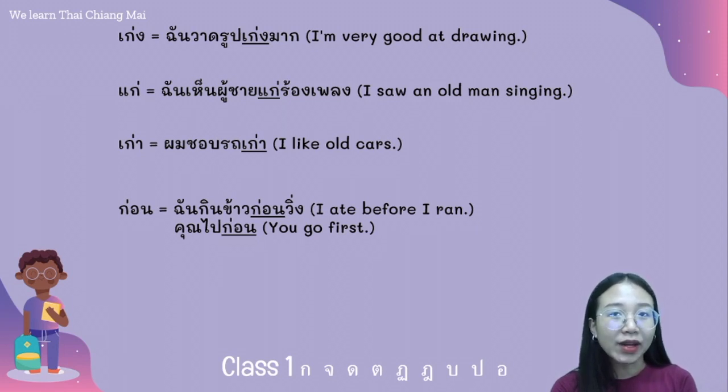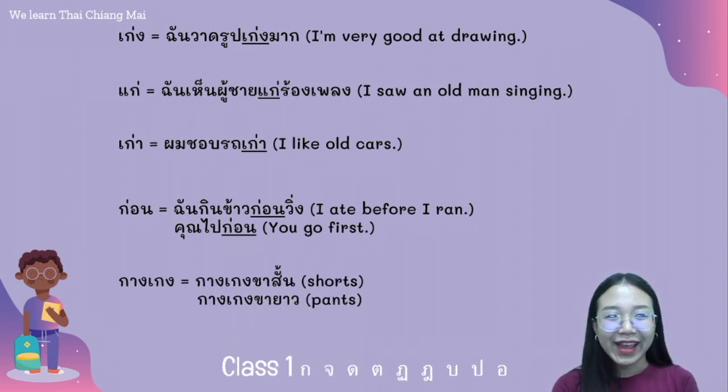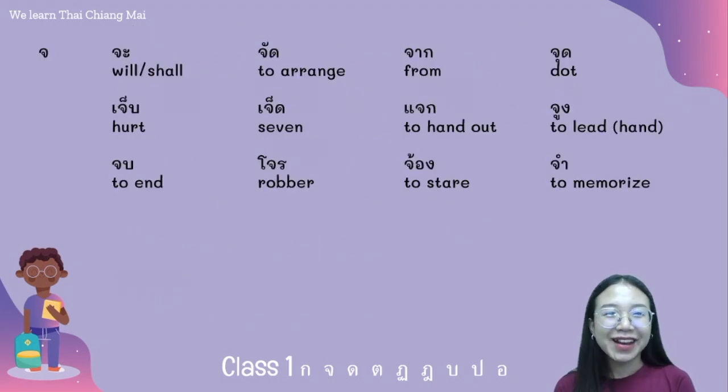And the word กางเกง: กางเกงขาสั้น means Shorts, and กางเกงขายาว means Pants. The word ขา means leg. The next middle class consonant is จอจาน.